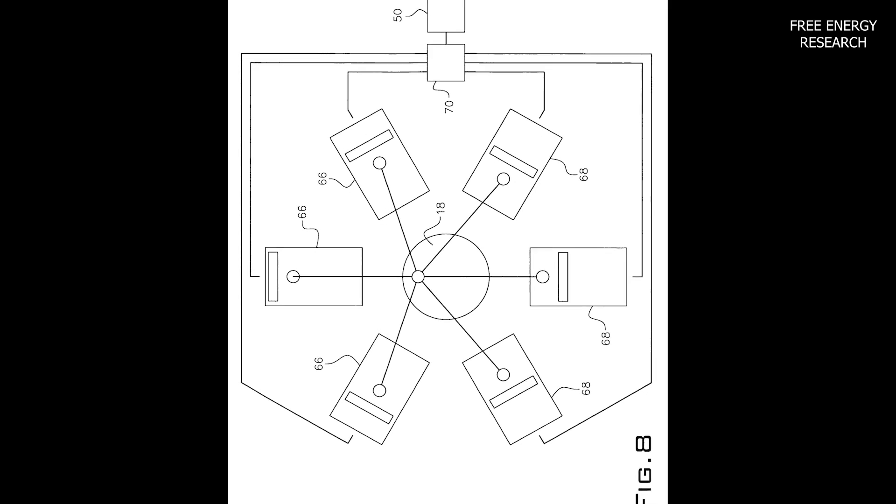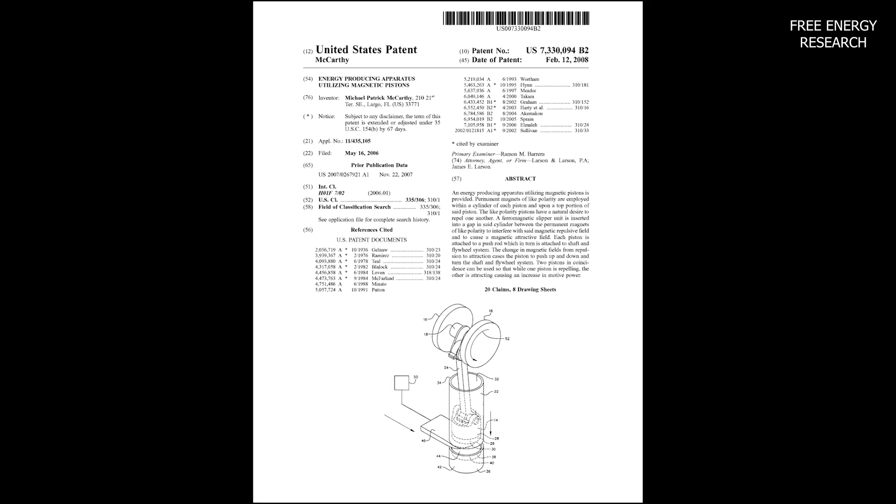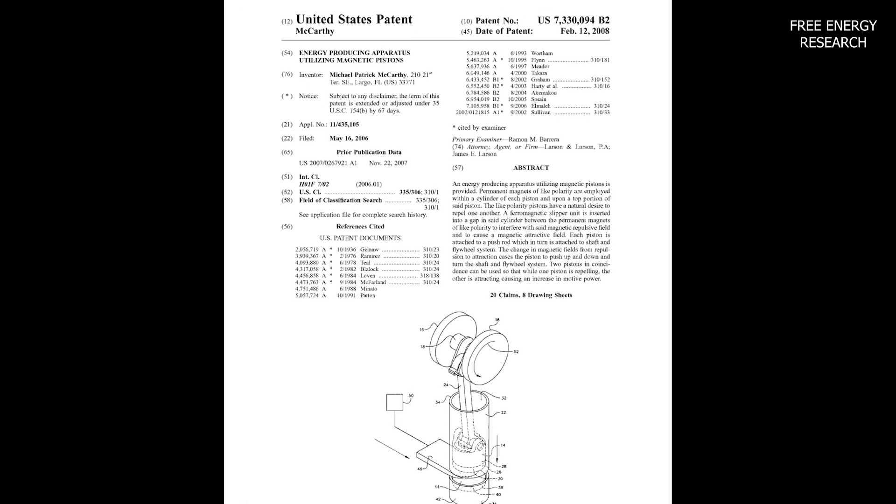Michael Patrick McCarthy's Coincident Magnetic Combustive Engine — a testament to human ingenuity, pushing the boundaries of sustainable energy solutions.